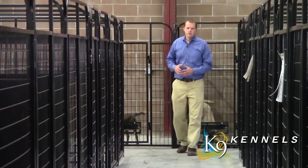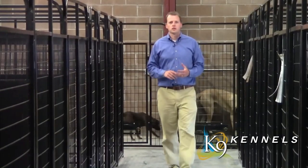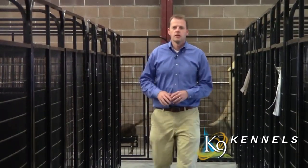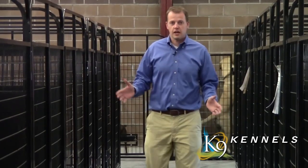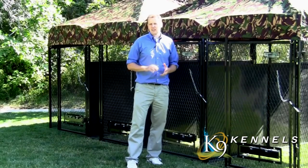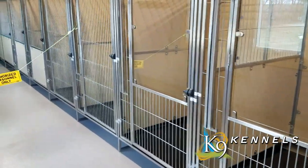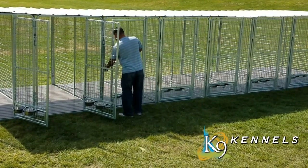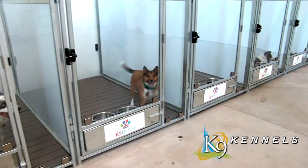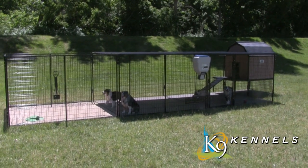The canine kennel was designed with the professional in mind — easy to assemble, durable, good-looking, long-lasting, and configurable for as many dogs as needed. These units have been sold to bomb dog squads, canine rescue units, shelters, breeders, and trainers who trust them with very expensive dogs that cost tens of thousands of dollars to train, because they know the kennels will keep their dogs safe.